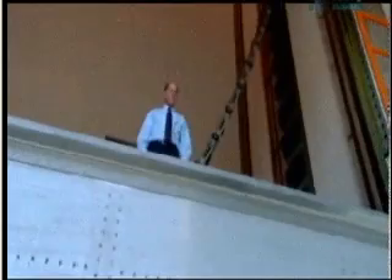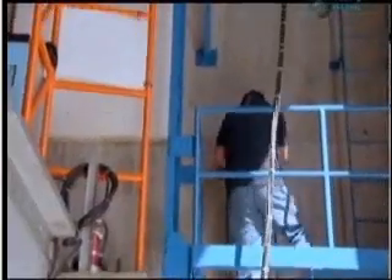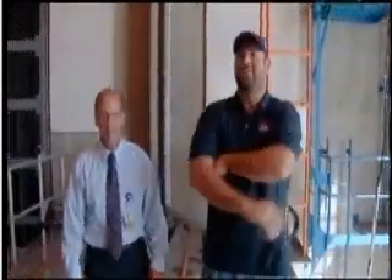All right, so I'm checking this bad boy out for the first time. I'm meeting with Dean Giovinetti, the branch chief. Dean? Hi, Matt. Welcome. Come on up. Do I need a hard hat? No. No concussions? No. Sweet, man. How you doing? Very good. Good to see you. Welcome to the vertical motion simulator.